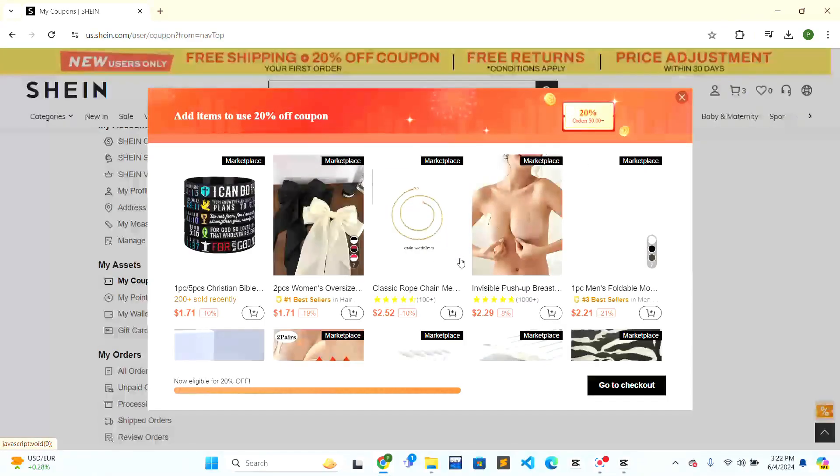So this is how you can get Shein coupons. If this video was helpful to you, give a thumbs up. Thank you.